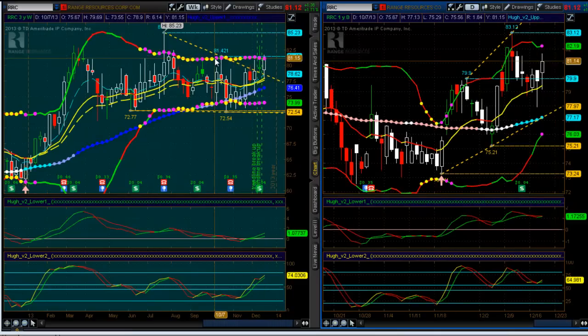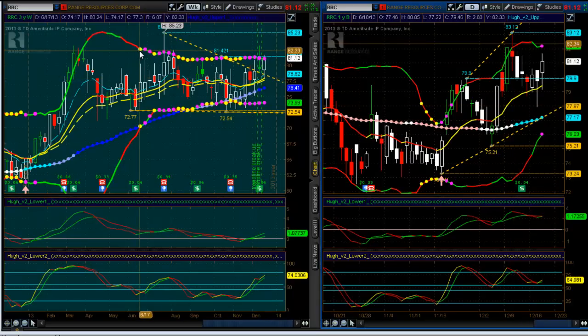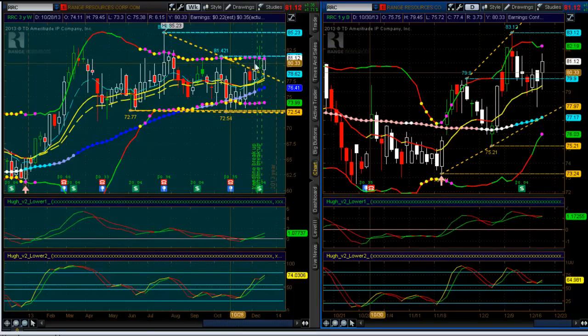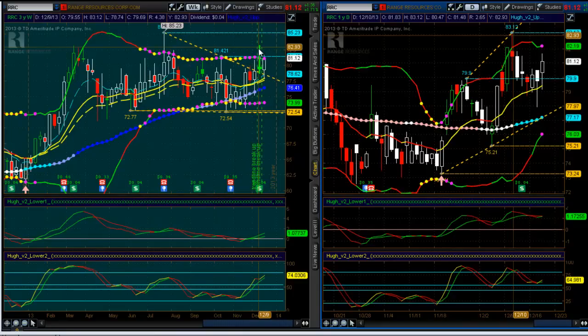Here's another one I like — RRC, Range Resources. It's an oil sector stock that's been in a major compression squeeze on the weekly. If this thing can trigger to the upside and get above about 82, it can really sail back up to at least the prior high. From there I'll give you the target zone on that as well.